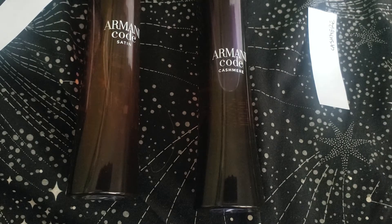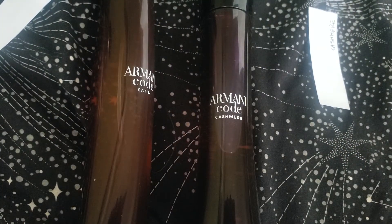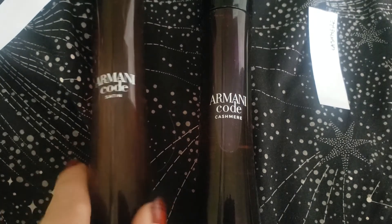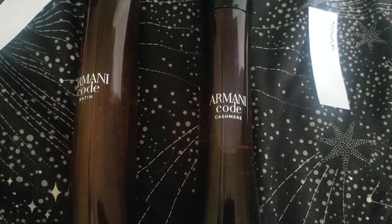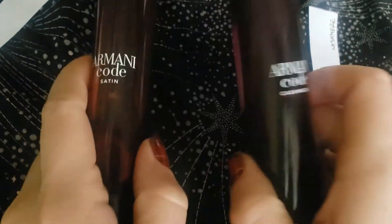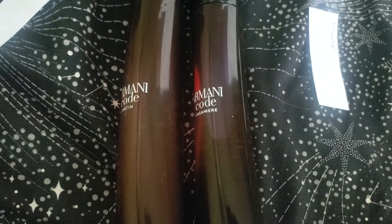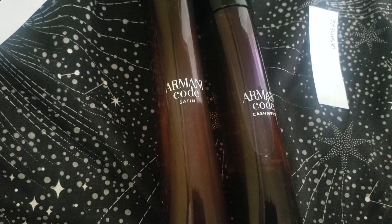I enjoy both, but because I'm more of a gourmand lover and I have memories tied to the Satin, I would say I definitely prefer the Satin — which really sucks because it's discontinued. If you want to try it, see if you can buy a decant or maybe blind buy it, because it is a really beautiful fragrance. To compare the two: the Satin is sweeter, more praline and cocoa, while the Cashmere is more leathery with a smooth, milky quality. I'm sorry to be talking about discontinued fragrances, but you can still find them if you look. Thank you for watching and have a great day!